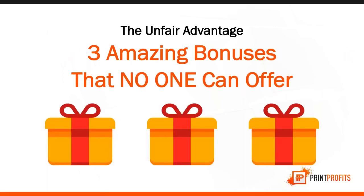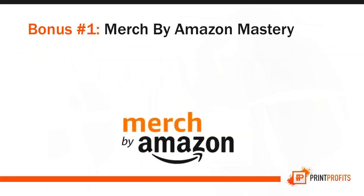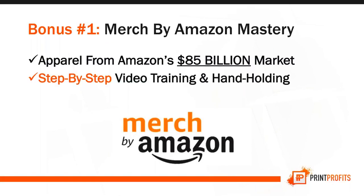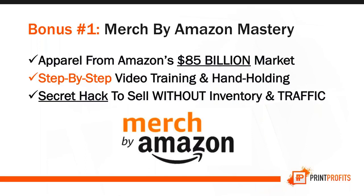I also want to give you an unfair advantage with three amazing bonuses for founding members. Bonus number one is called Merch by Amazon Mastery. The Merch by Amazon market is going to hit $85 billion, and I'm going to show you step-by-step how to tap into this $85 billion from Amazon without even needing traffic — the secret hack to selling without inventory and without worrying about traffic.